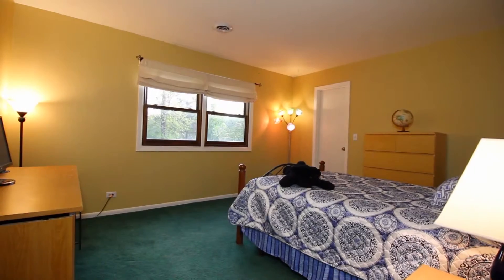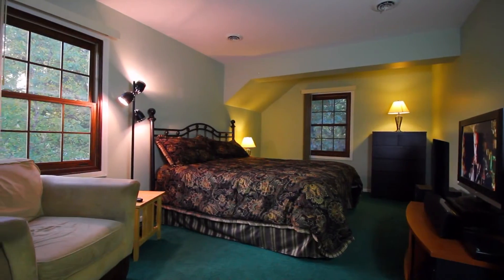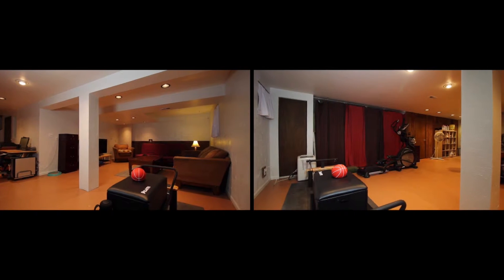This 2,700-plus square foot home also features three additional bedrooms on the second floor, as well as a full finished basement.